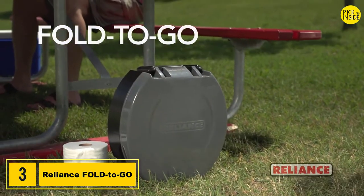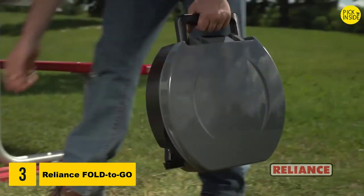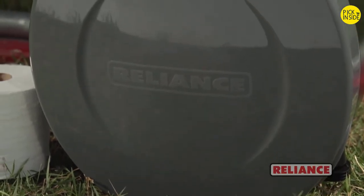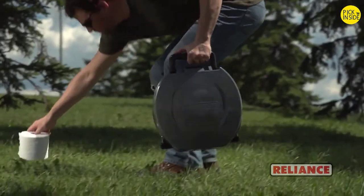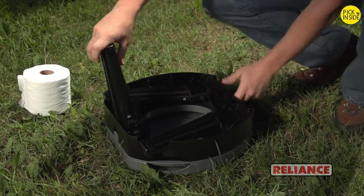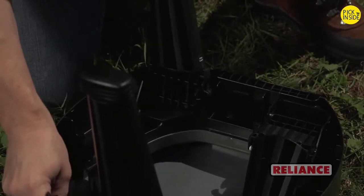When space is your concern, rely on the Fold2Go collapsible portable toilet. Great for camping, RVs, hunting, boating, and emergency preparedness, this collapsible portable toilet weighs only 5 pounds, is only 5 inches tall, and with an integrated handle, it's easy to carry. It also boasts an innovative leg-locking system, making it one of the sturdiest portable toilets around.